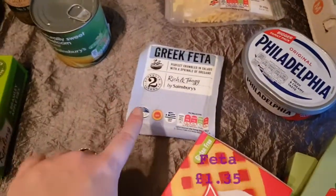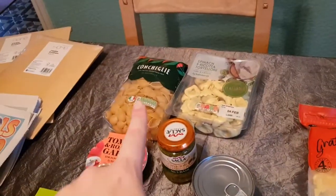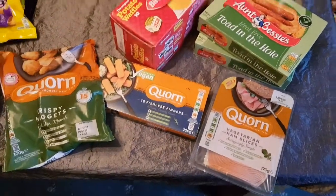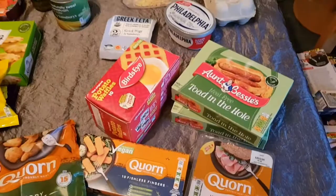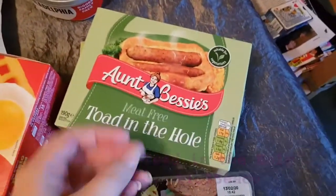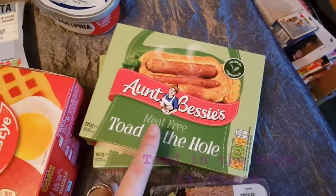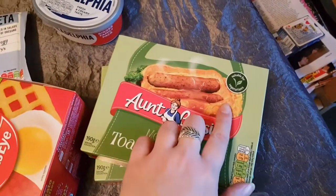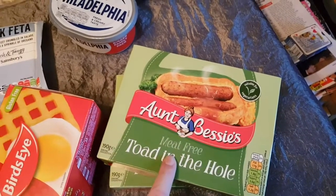And some feta, which will go with the conchigli and the pesto. So the last section is the vegetarian substitute section. I've bought two of these because they were on offer — in fact, quite a lot of stuff was on offer. These are meat-free toad in the holes, Aunt Bessie's — they are brilliant.